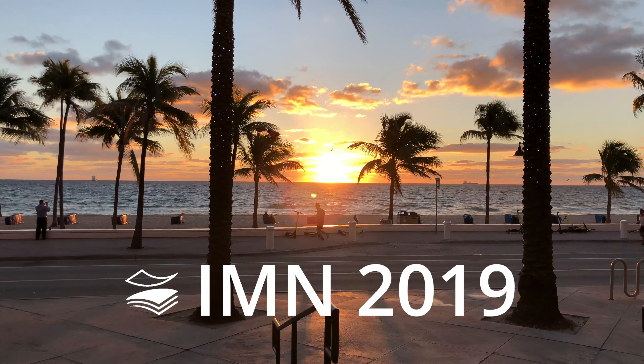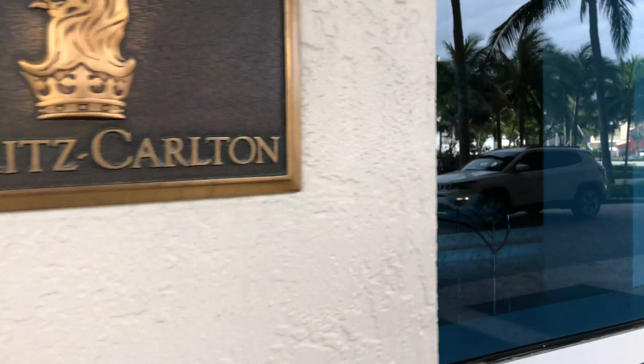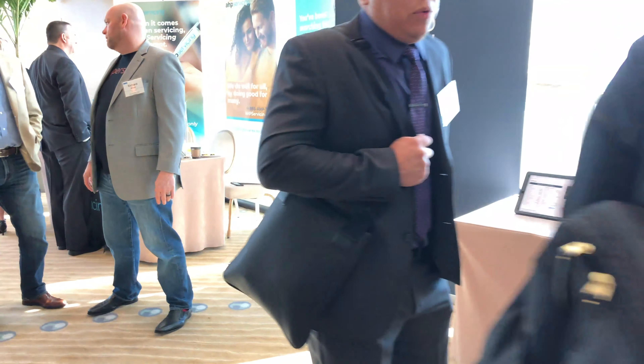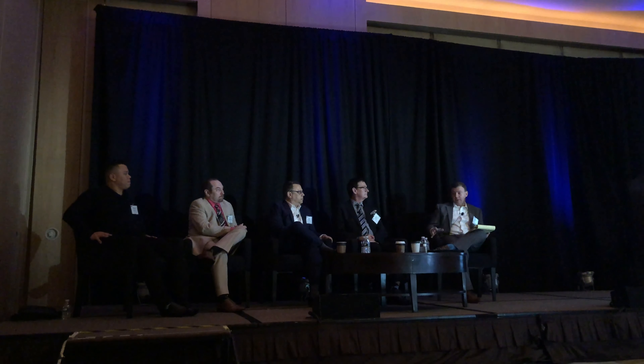We had the pleasure to be in Fort Lauderdale for the 2019 East Coast IMN event. This is an event with a lot of quality investors looking to solve big problems in the industry. We met more sellers and more buyers that are coming onto the platform right now. It seems the word is out about PaperStack. With regard to these closing funds, there seems to also be consensus that that's a good opportunity.